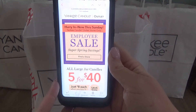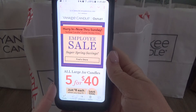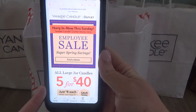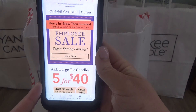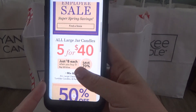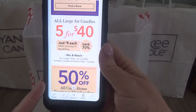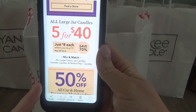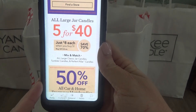So this is the email I received. It says hurry in now through Sunday, so it's still active. If you know an employee at the outlet, definitely try to get in there because the prices are amazing. All large jars in the outlet right now are 5 for $55, but if you have this email, it's 5 for $40, which takes them down to just $8 each.